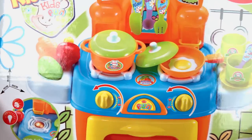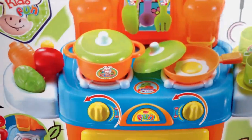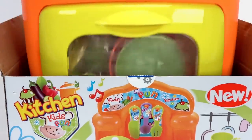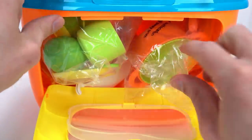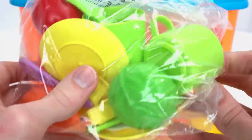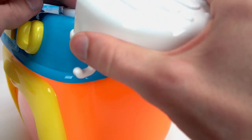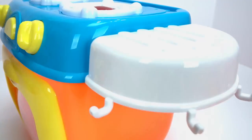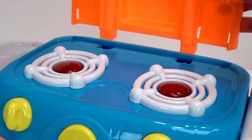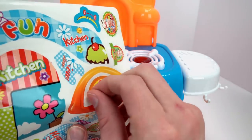Hey guys, let's make a meal with this awesome kitchen playset. It has light up burners and lots of cool accessories. Let's open it up. Look at all this cool stuff inside. Here's a pot and frying pan, and some food and dinnerware. Let's put it all together. It's so easy, everything just snaps on. And now for the decorative stickers.